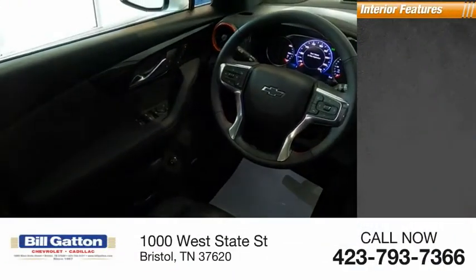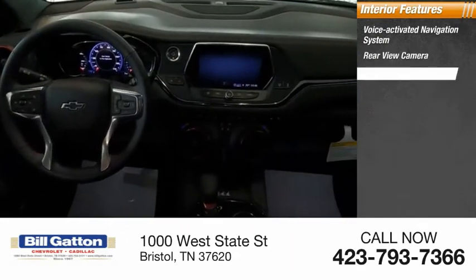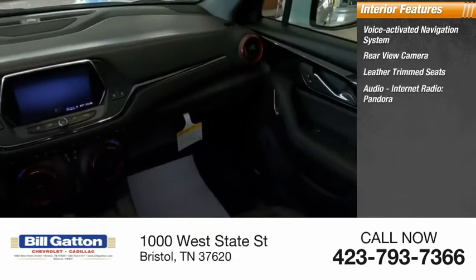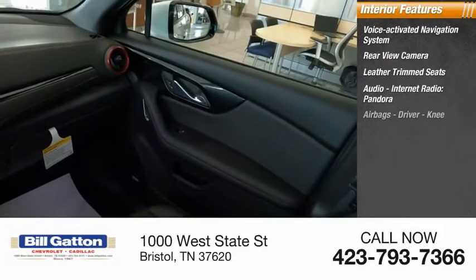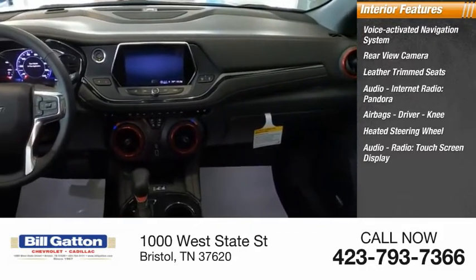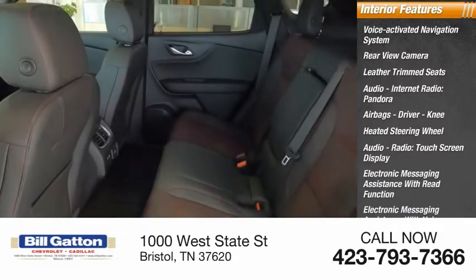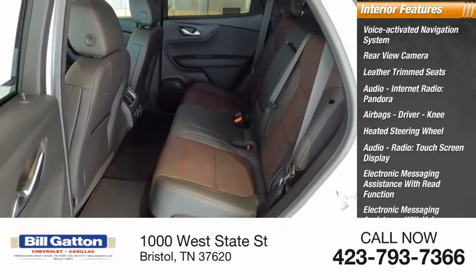Inside you'll find a voice-activated navigation system, rear-view camera, leather-trimmed seats, audio, internet radio, Pandora, airbags — driver and knee — heated steering wheel, audio radio, touchscreen display, electronic messaging assistance with read function, and electronic messaging assistance with voice recognition.